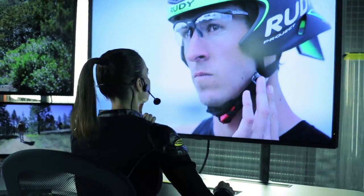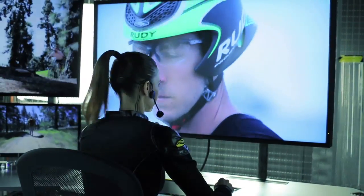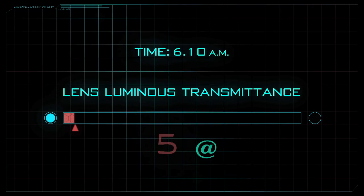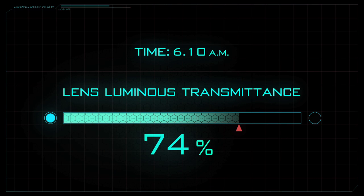Tommy, do you read me? Loud and clear. I'm ready. Begin your bike split.